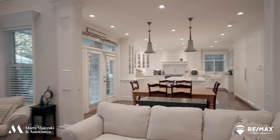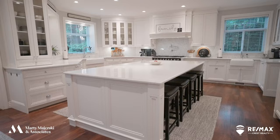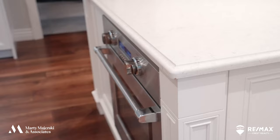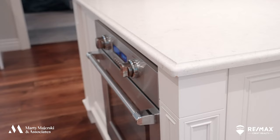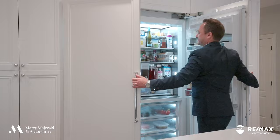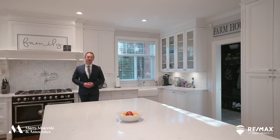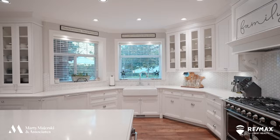Meanwhile, the kitchen is an absolute chef's dream, featuring a massive island that's perfect for entertaining, a Le Corneau stove and double oven, a second Fisher and Paykel oven, an oversized side-by-side fridge-freezer, plenty of pantry space, as well as windows from two exposures providing plenty of natural light.